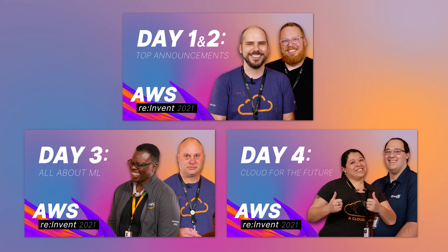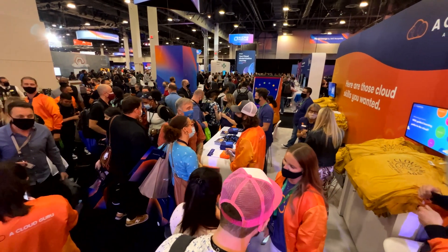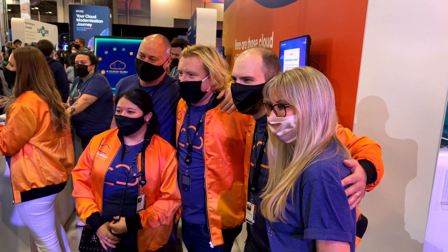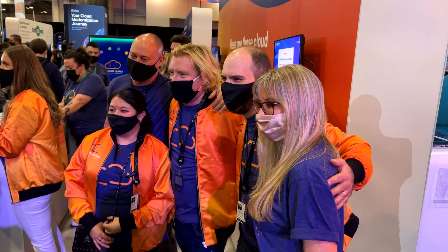That's all we have time for now. Check out the links below for a deeper dive into many of these announcements and links to our daily video recaps. On behalf of the team here, we'd like to thank everyone who managed to stop by our booths to say hello. It was great seeing all your faces — at least half of them anyway — in person again.